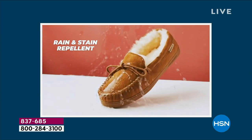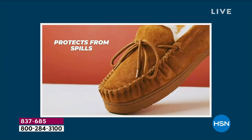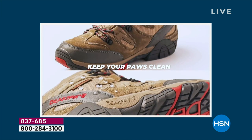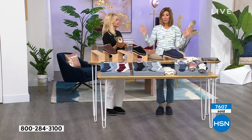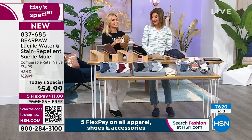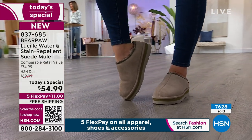Jump right in — order online at HSN.com or give us a call. Shopping online lets you check all the colors, medium and wide widths, pick your size, and lock it in tonight. Colors and sizes go very quickly and sometimes it's hard to predict which goes first. We may have an unprecedented number of Bear Paw shoes sold tonight — probably not expected to hit this mark until noon, but we're already at 7,600 in the first hour and a half.